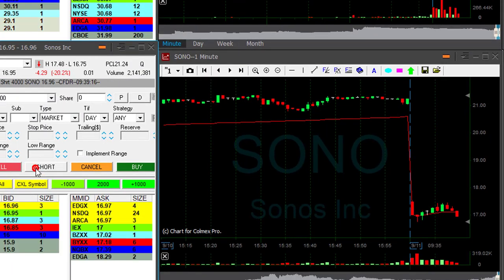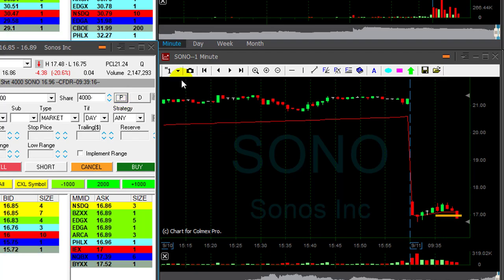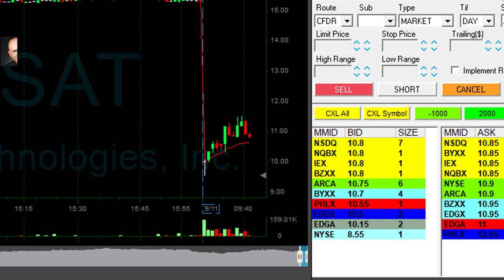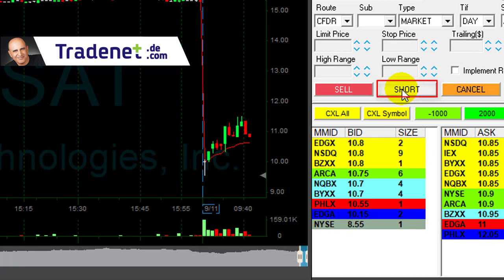SONA is looking good, I'm about to short. Shorting 4000 shares. It's down 28% — that could be the reversal I was looking for. The stock is trending higher but it's down 29% now, it should come down. I'll take my chances here. I'm short.